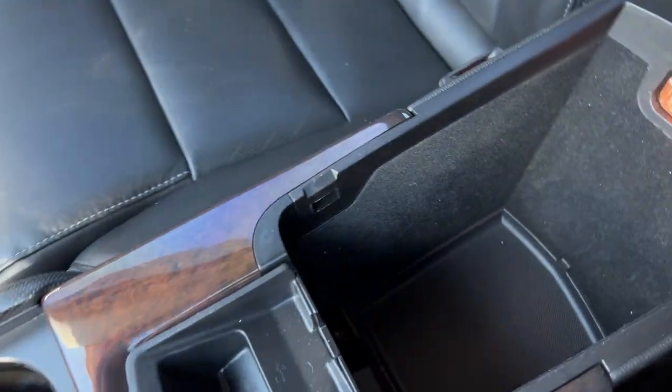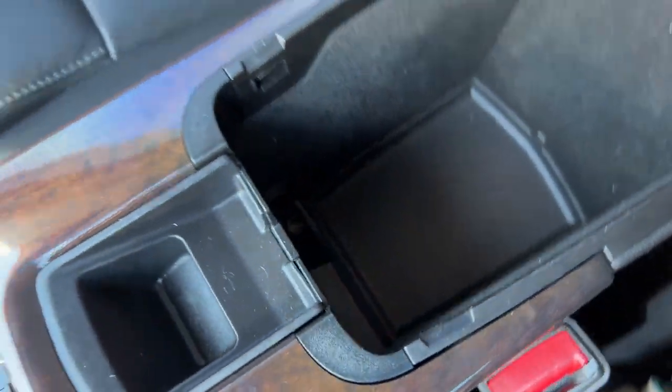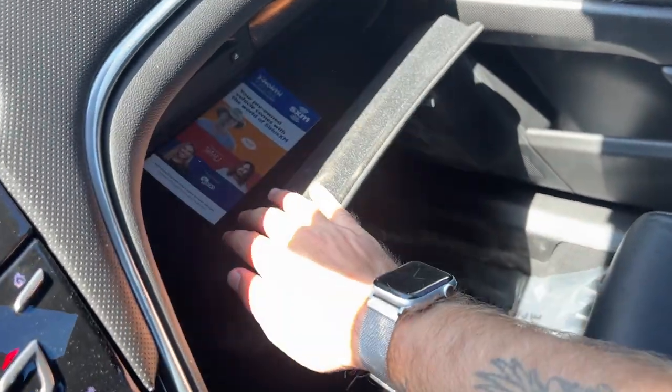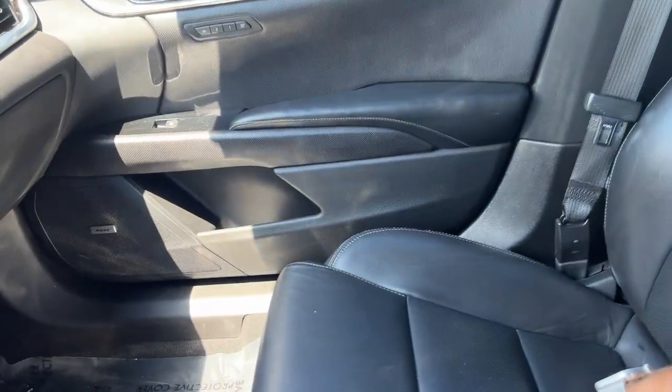Quick peek at the center console again — you have some lighting in here, storage, and a 12-volt outlet hiding in there too. Then our glove box — pressing right here — this is all felt-lined. Nice owner's manuals inside, a Sirius XM channel guide, and a CD player hiding in here for you too.